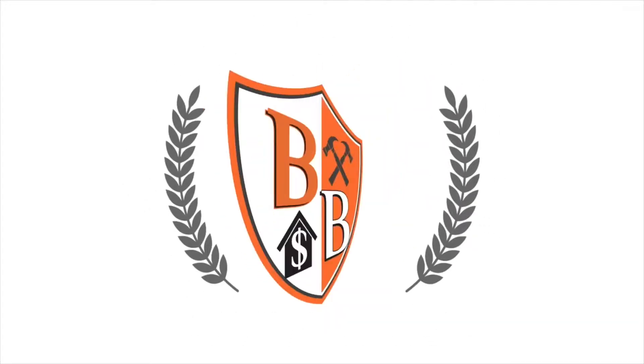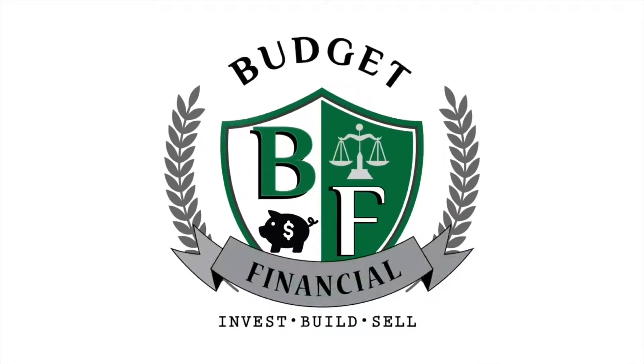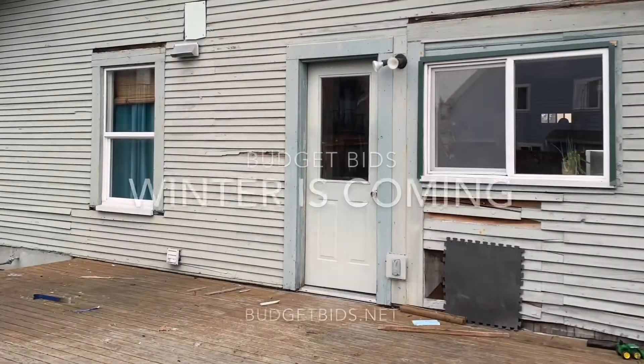Budget Bids is back with another build. It's been a while since my last post, but I've been busy — been crazy busy.